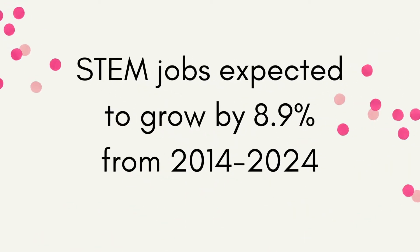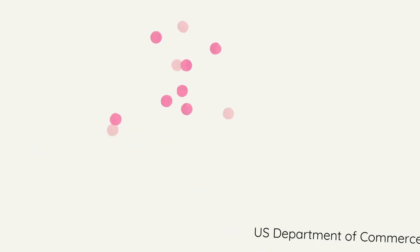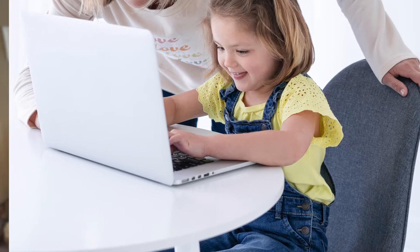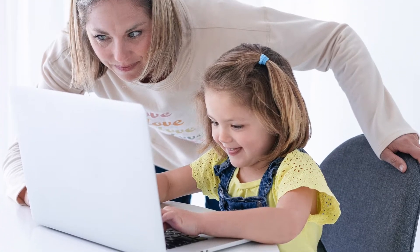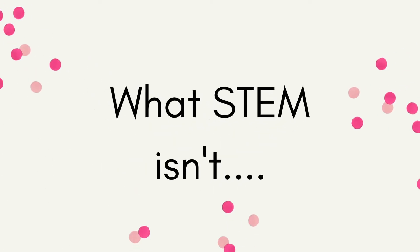According to the U.S. Department of Commerce, STEM jobs are expected to grow by 8.9% from 2014 through 2024. In fact, STEM occupations earn 29% more than non-STEM jobs. While the numbers are there, we need more educators to better equip students for their futures. How can we prepare students? We need to understand clearly, even at the elementary school level, what STEM is and what STEM isn't.